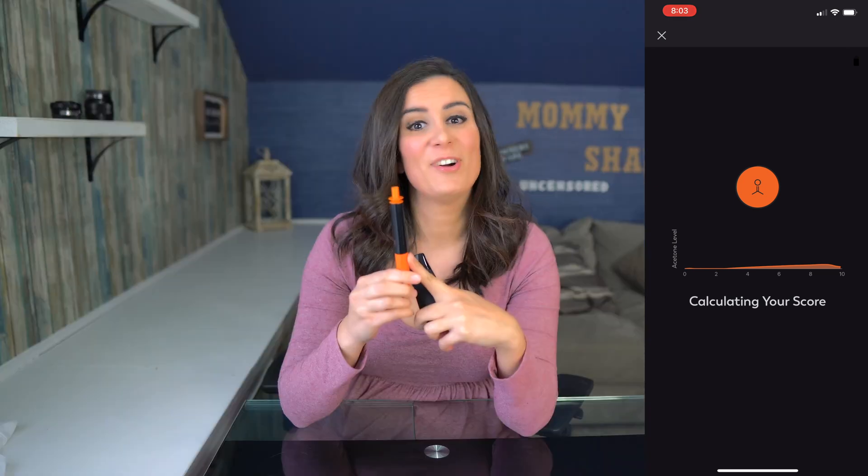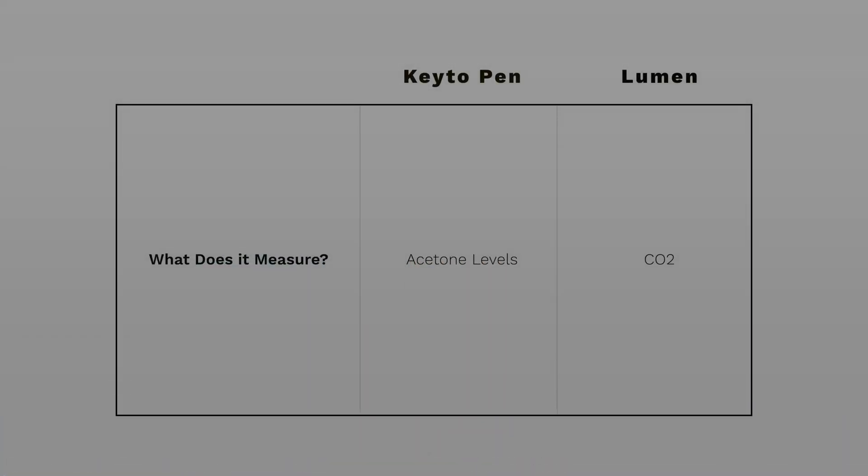For example, if you want to be in ketosis, the keto pen will tell you how far into ketosis you are from level one to level eight. Getting to level eight is very difficult and you'd have to be very fat adapted, but I've managed to get to level six. The keto pen measures your acetone levels.